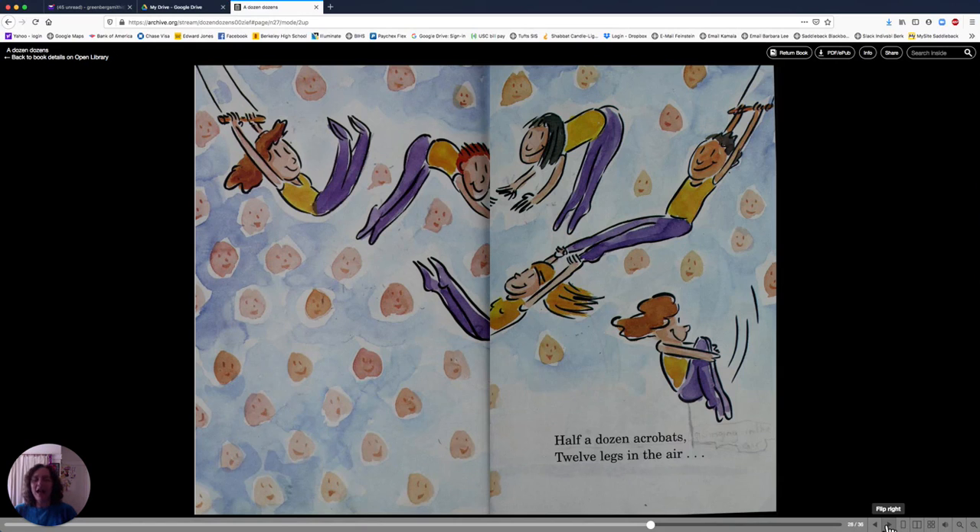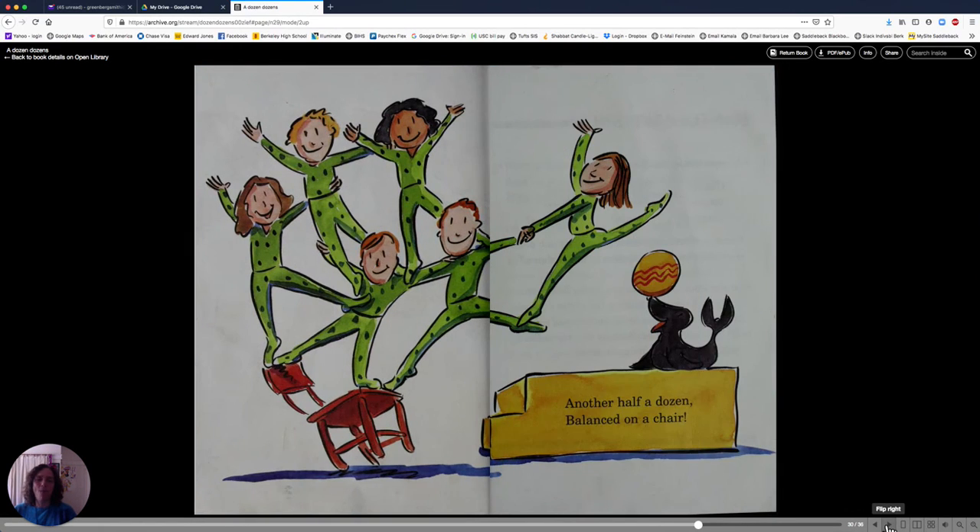Half a dozen acrobats, twelve legs in the air. Another half a dozen balanced on a chair. There are six people balanced on that chair — half a dozen people on one chair. That's it. That's our book about dozens.